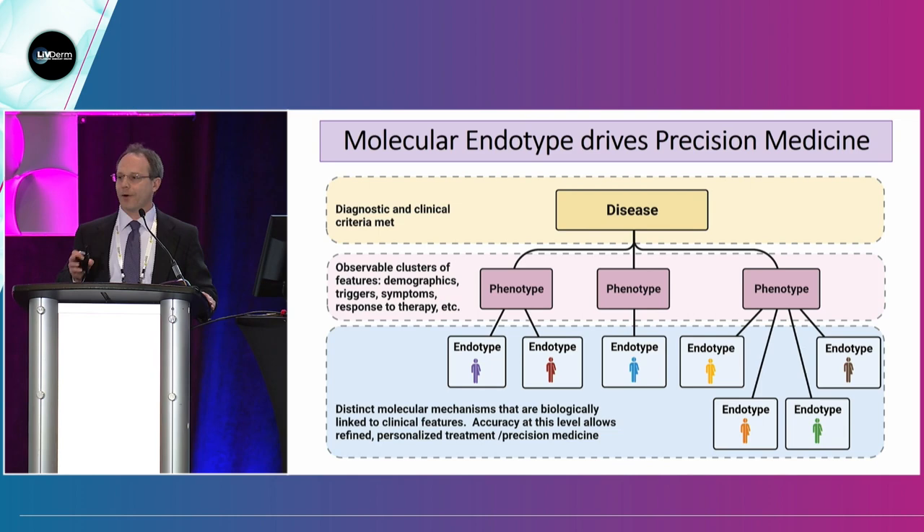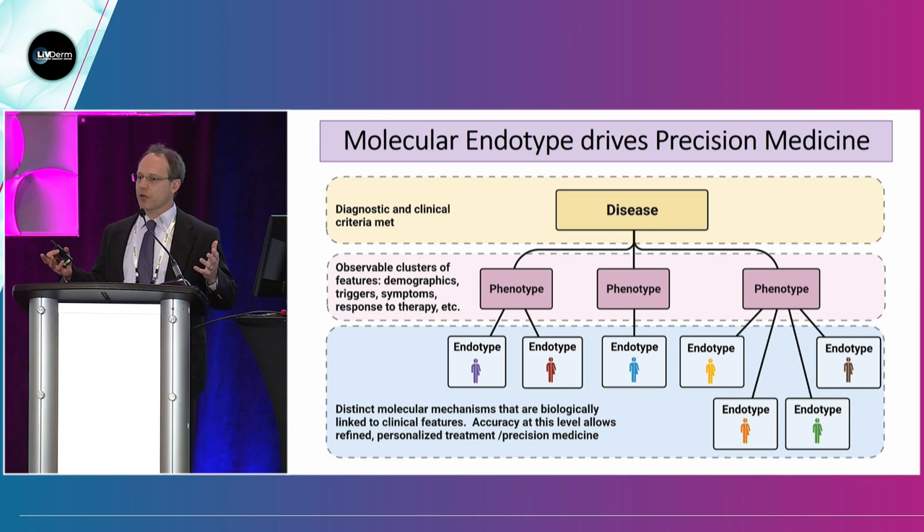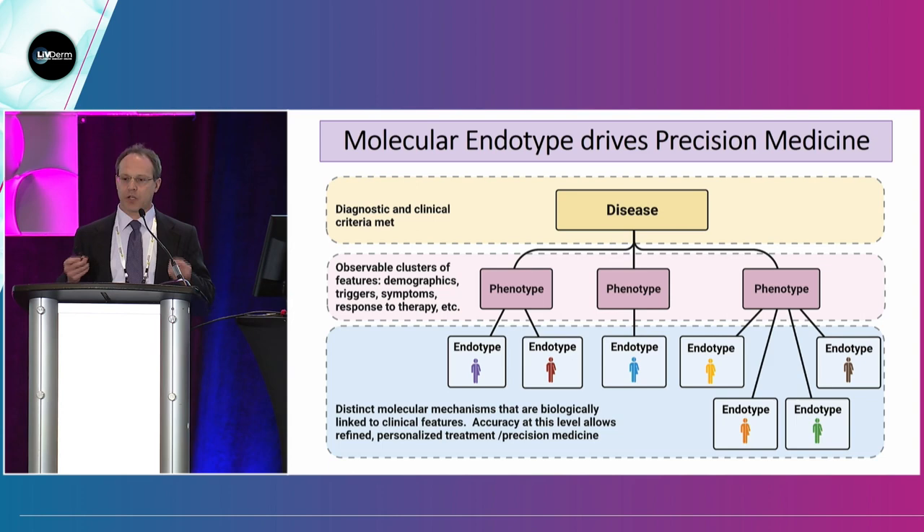If there's one take-home point from today, I want you to remember the term molecular endotype. Precision medicine is driven by molecular endotype. In dermatology, many patients can come in with a similar clinical phenotype, but the disease itself may not be the same. Part of what the genomic revolution is bringing to dermatology is the ability to take patients that all look the same morphologically or phenotypically and ask: what are the molecular endotypes? What are the different molecular mechanisms driving this patient's particular phenotype?